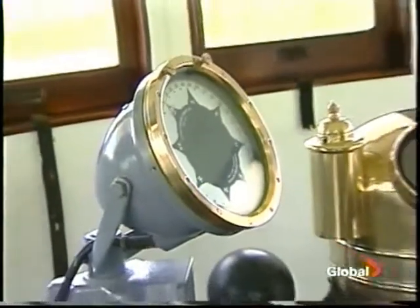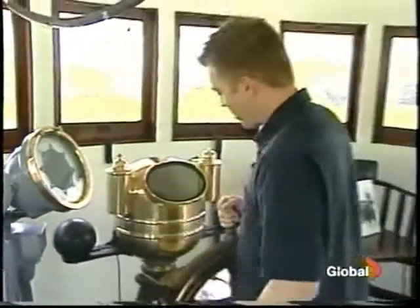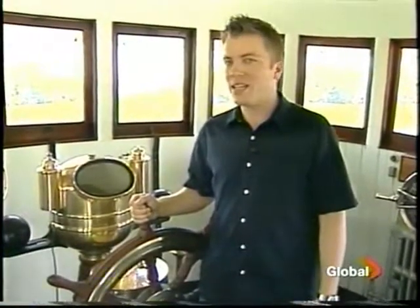The SS Key Watten was retired in 1965 before making her final voyage to her current port in Douglas, Michigan in 1967. And now, 40 years later, a Canadian developer is hoping to bring the ship back across the border.